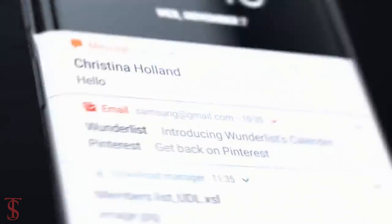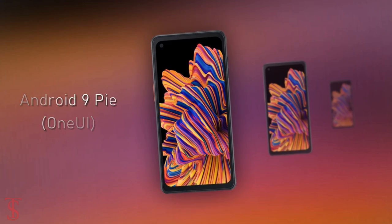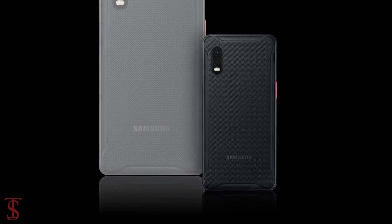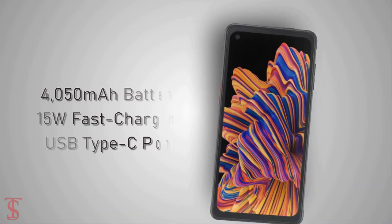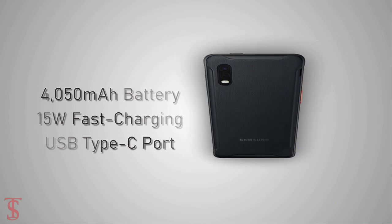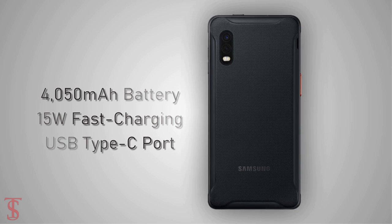As per the software, the device runs on Android 9 Pie out of the box based on Samsung's One UI. The handset comes equipped with a removable 4050mAh battery that supports 15W fast charging via USB Type-C port.